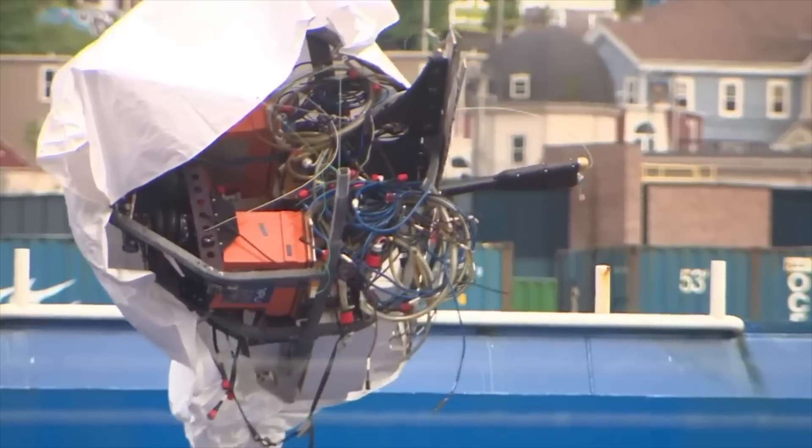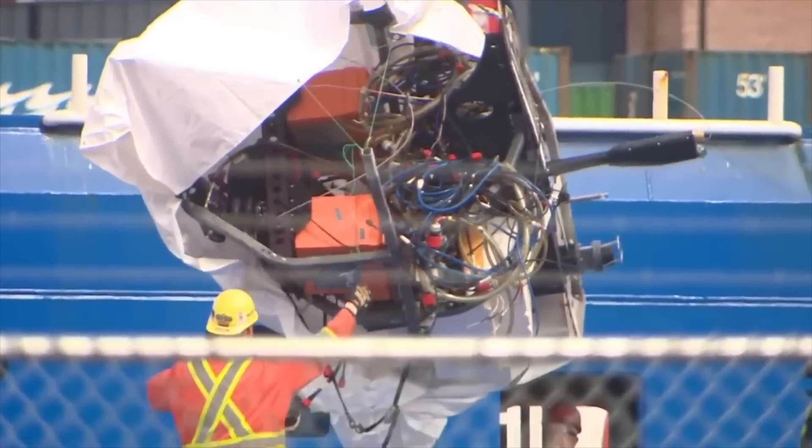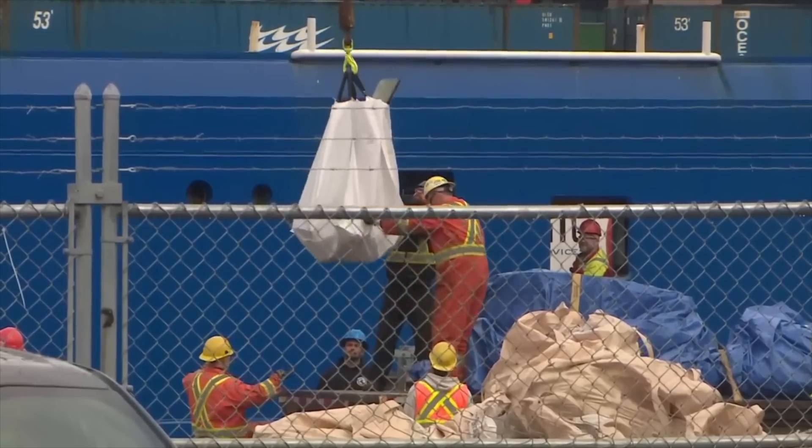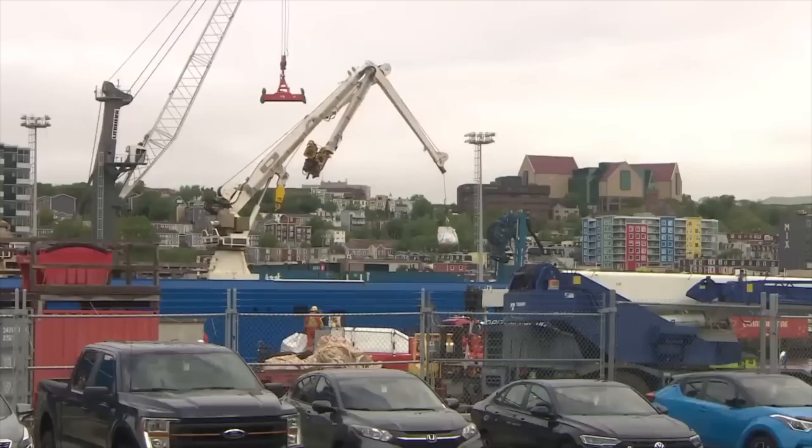Among the debris, we saw the rear tail portion of the sub which contained all the electronics. That equipment was individually sealed into pressure-resistant enclosures — those were not part of the pressure hull, so that's why they remain relatively intact as a separate piece. The other thing that we saw being brought up were large bags of random pieces; I suspect that those are carbon fiber shards from the pressure hull.